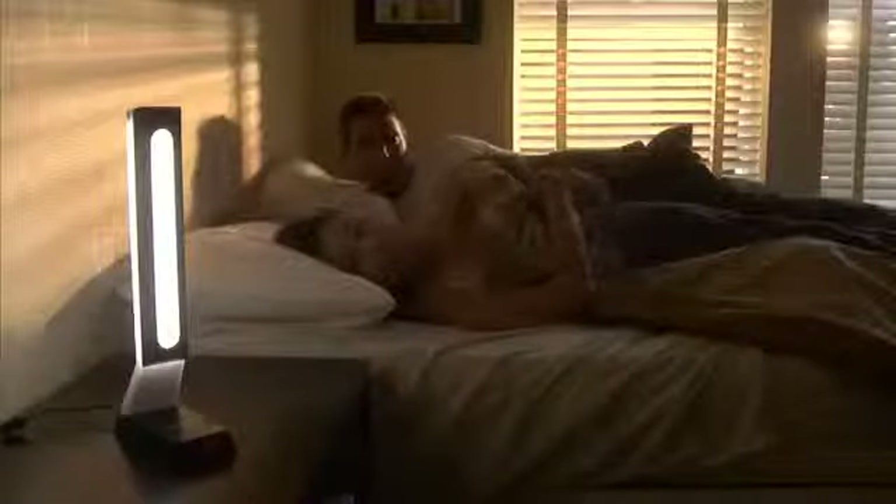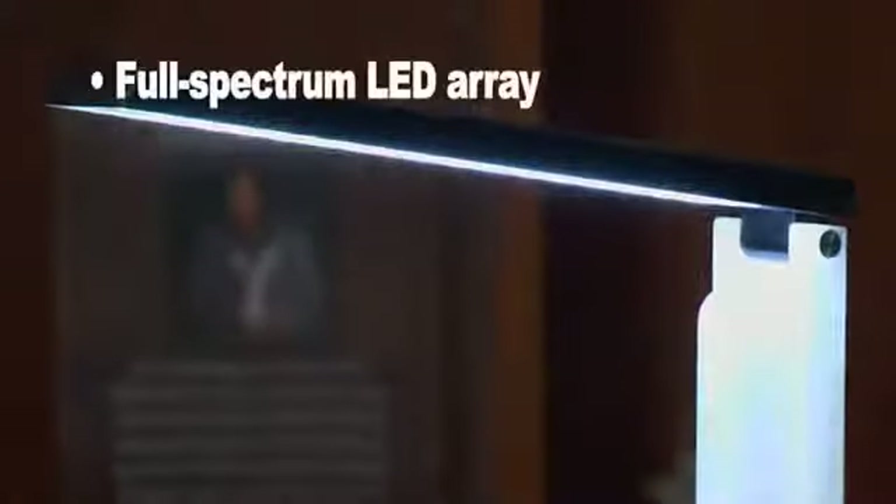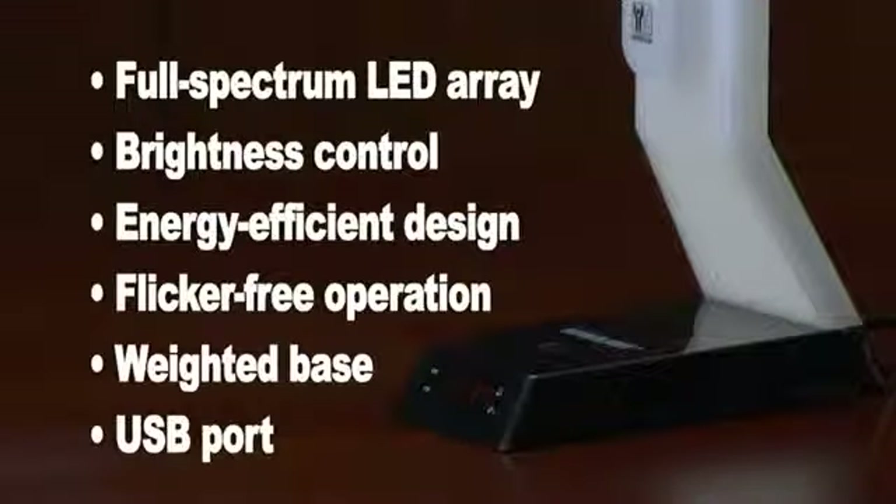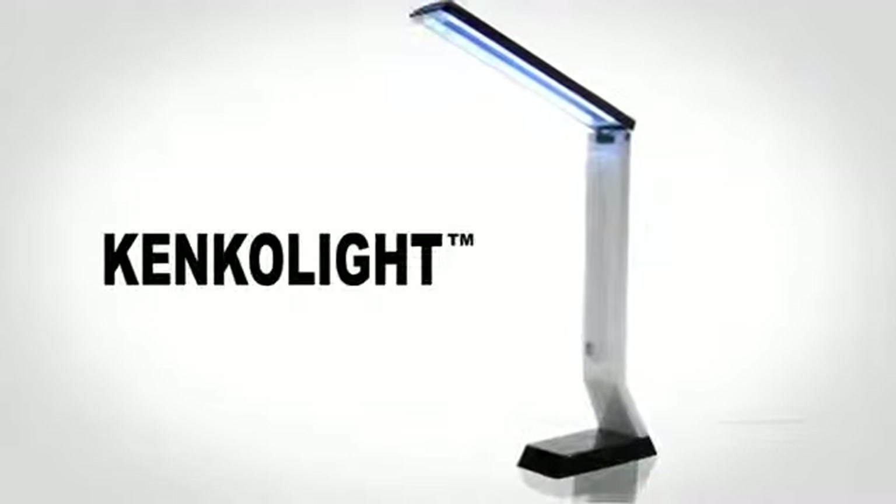If desired, the sunrise light feature may be augmented by setting the built-in audible alarm as a backup to sound at the end of the lighting interval. Kinko Light is designed as a full-function lighting fixture that is practical for use in everyday applications. But it's much more than an ordinary light. Kinko Light Full Spectrum Illumination — only from Niken.